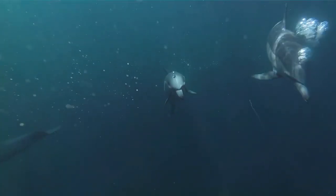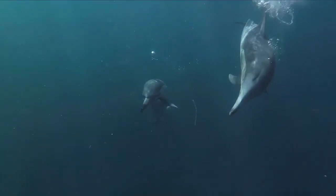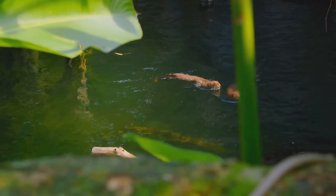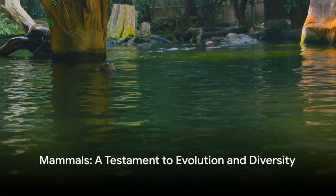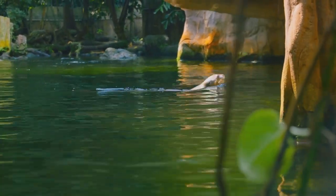We discovered that mammals aren't just about fur and milk, but about the remarkable diversity and adaptability they exhibit. From the egg-laying platypus to the pouch-bearing kangaroo and the placenta-dependent human, mammals truly are a testament to the wonders of evolution and the diversity of life on our beautiful planet.